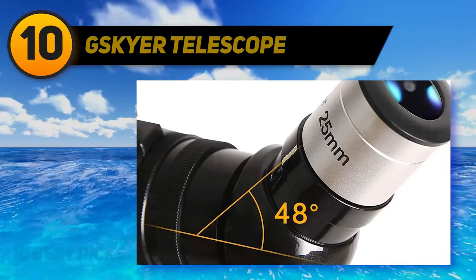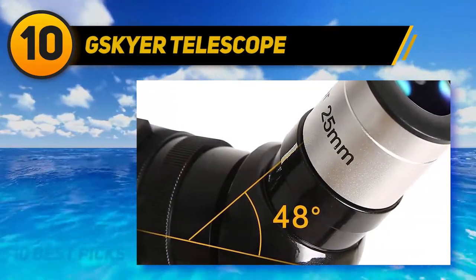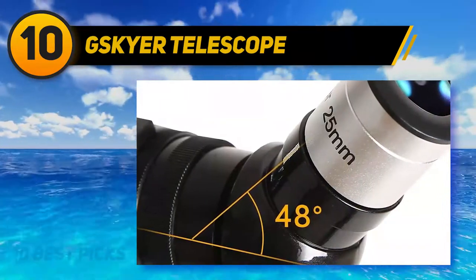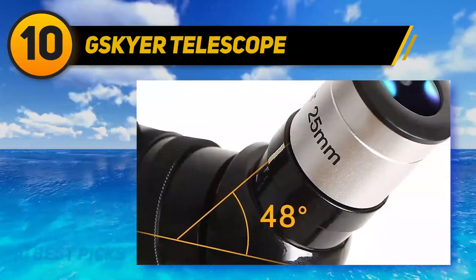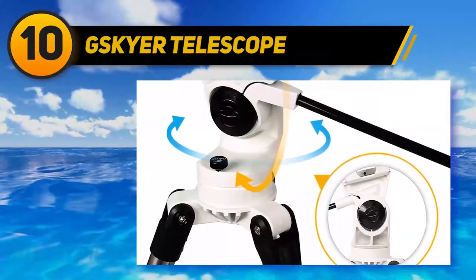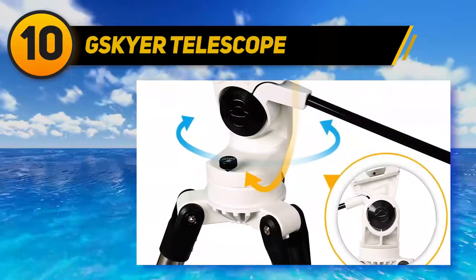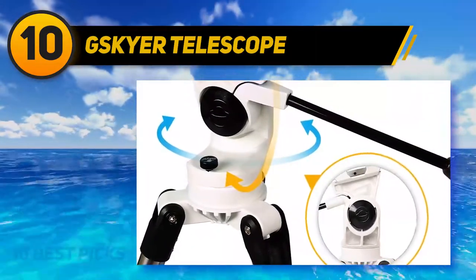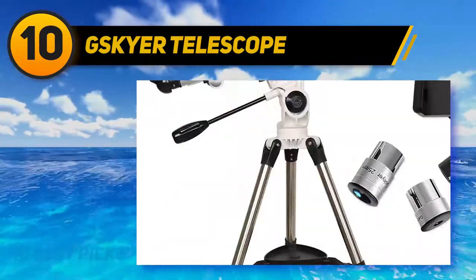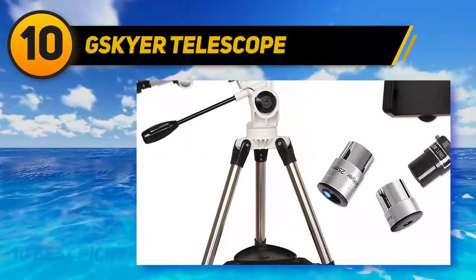Starting at number 10, the Skyer Telescope. Skyer is a great price-performance telescope with a 23.6-inch focal length and 3.5-inch aperture for highly clear images, as well as fully coated optics glass lens. Skyer weighs 18 pounds, making it easy to carry around. It comes with an adjustable aluminum tripod, three replaceable eyepieces, and one 3x Barlow lens to treble the magnifying power of each eyepiece.